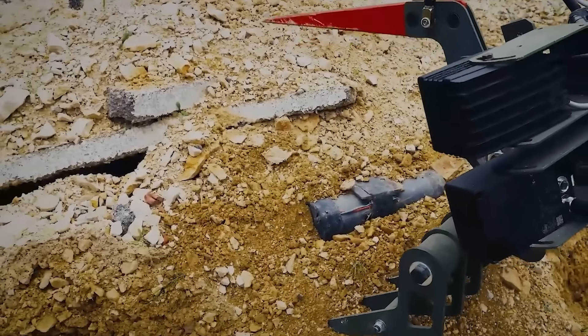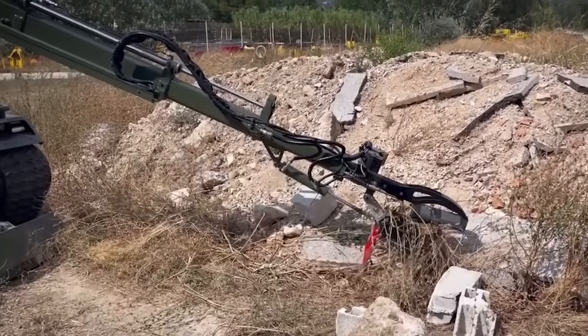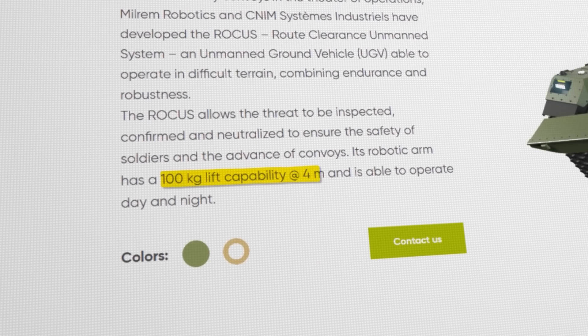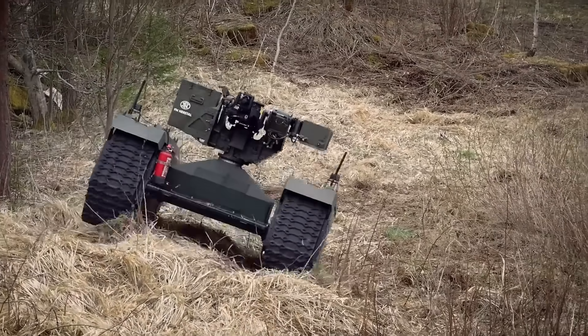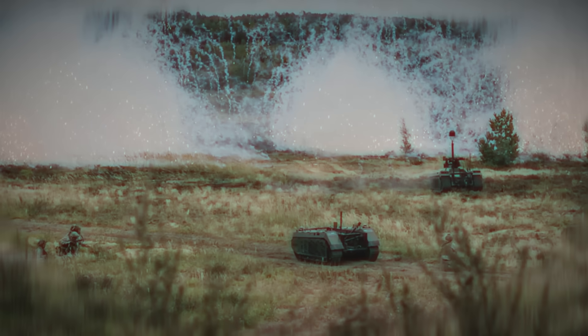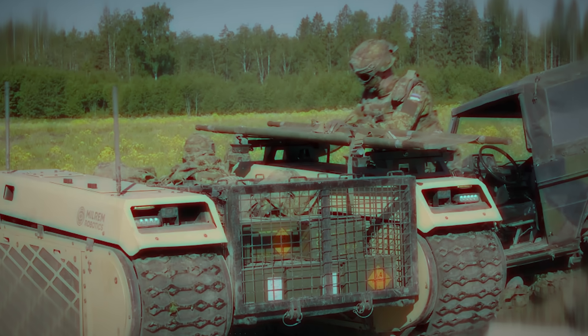Jumping from mining to demining, the last major use case for this UGV is EOD, especially as an IED detection and disposal platform. There it can be outfitted with a robotic arm that has a 100kg lift capability at 4 meters and is able to operate day and night. Themis UGVs can also be equipped with a rapid obscuring system to deploy smoke protection according to NATO standards, increasing survivability and protecting dismounted troops during medical evacuation operations.